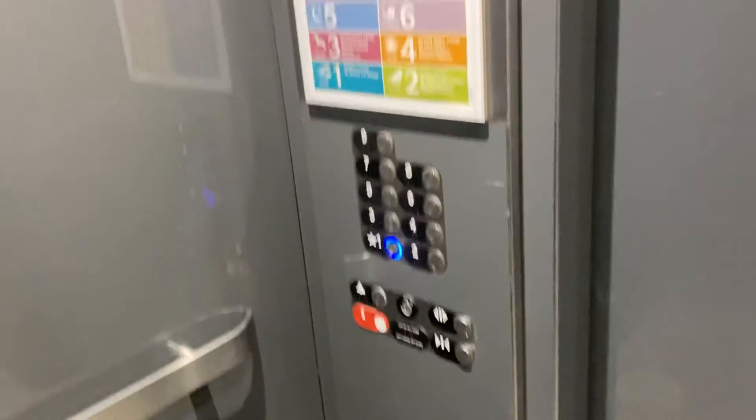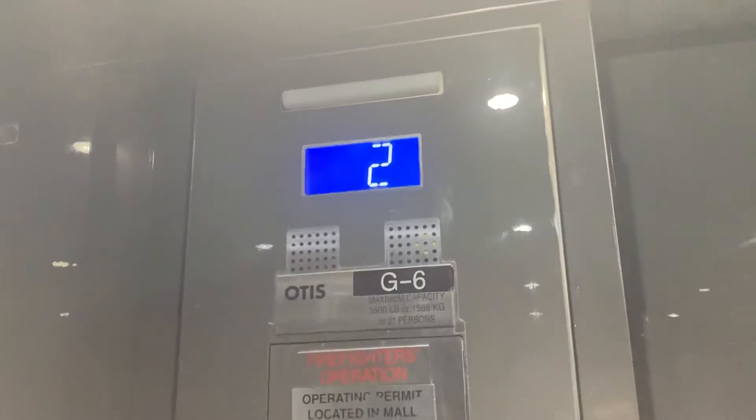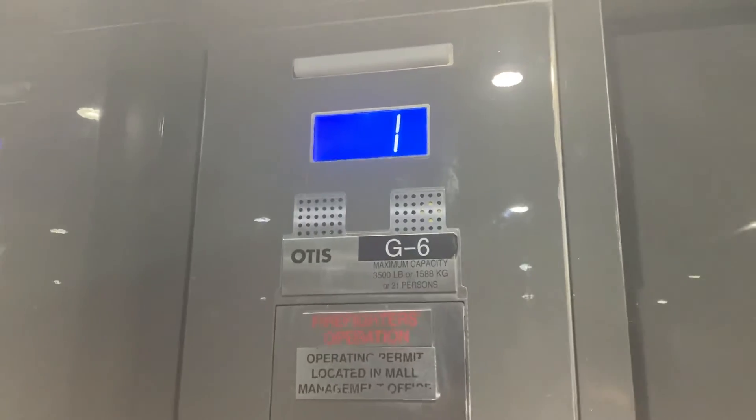Just a basic parking garage elevator — fixtures, indicator right here at one, and that'll be it.